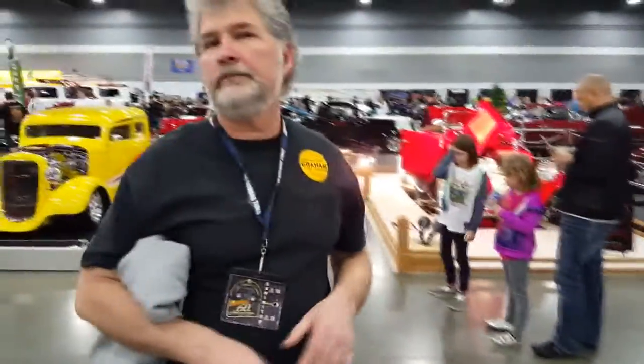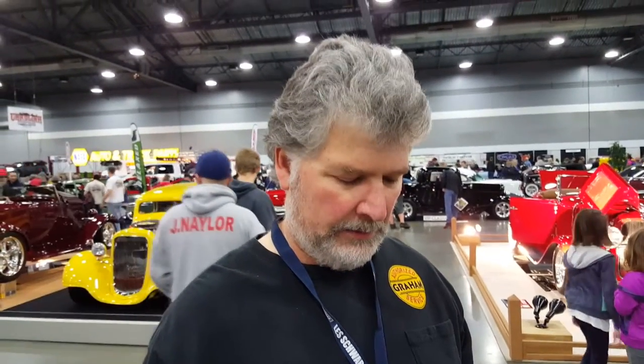Steve mentioned he's going to start — or has already started — another project. He has a 1939, which is identical to this car, also a pile of rust. He's turning it into a ute or El Camino-style body. It's also a four-door, and it's going to have a Morrison frame. He's got some of the body under construction now, but it'll be a while. Alan says they're looking forward to seeing it at future shows.